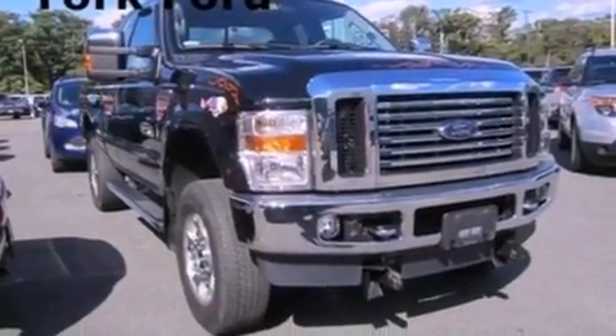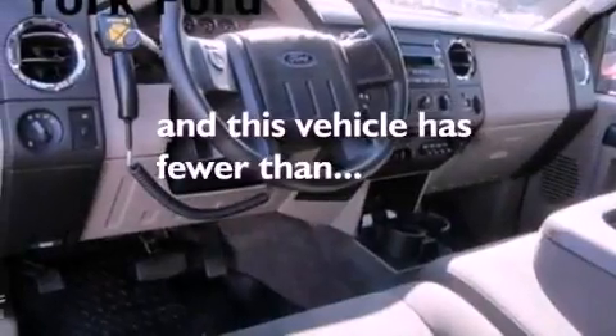An anti-lock braking system, air conditioning, and this vehicle has fewer than 30,000 miles on the odometer.